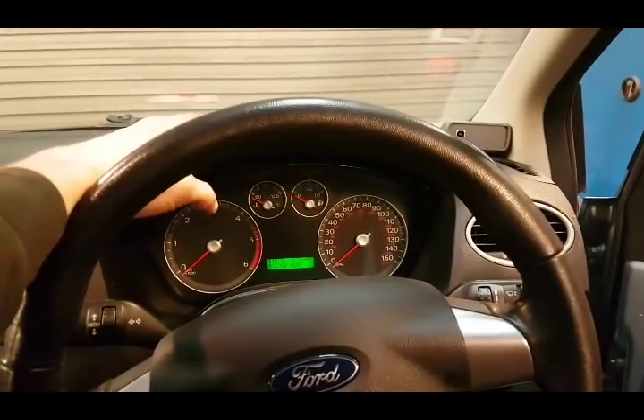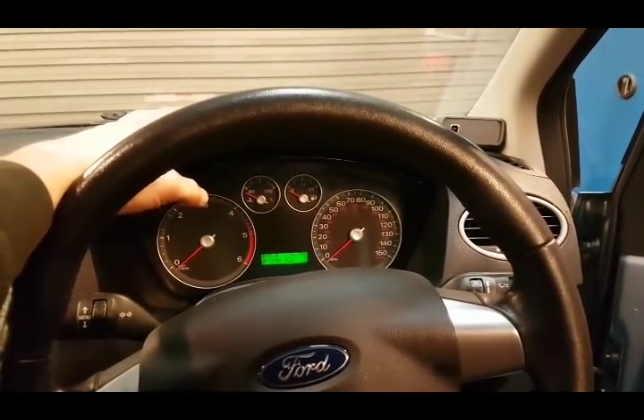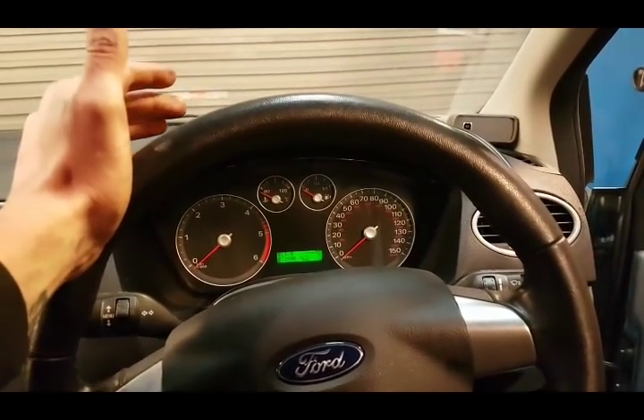Instrument panel fault. I've done so many of these these days I don't even bother plugging into them. The amount of time it takes to take it apart and have a look — might as well just do that.